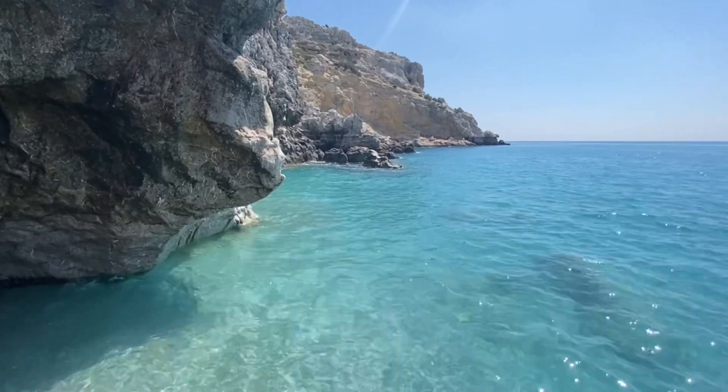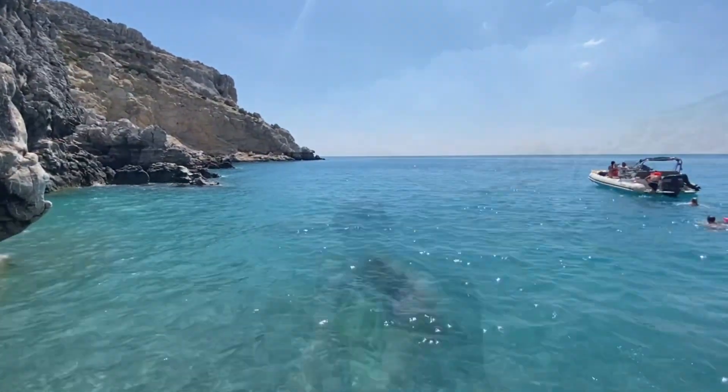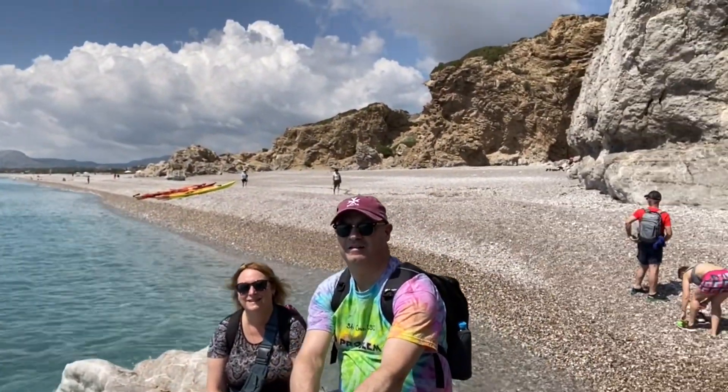However, it is the turquoise blue crystal clear waters that make this place popular with visitors. It's quite a spot just to sit and admire the view or to take a swim.